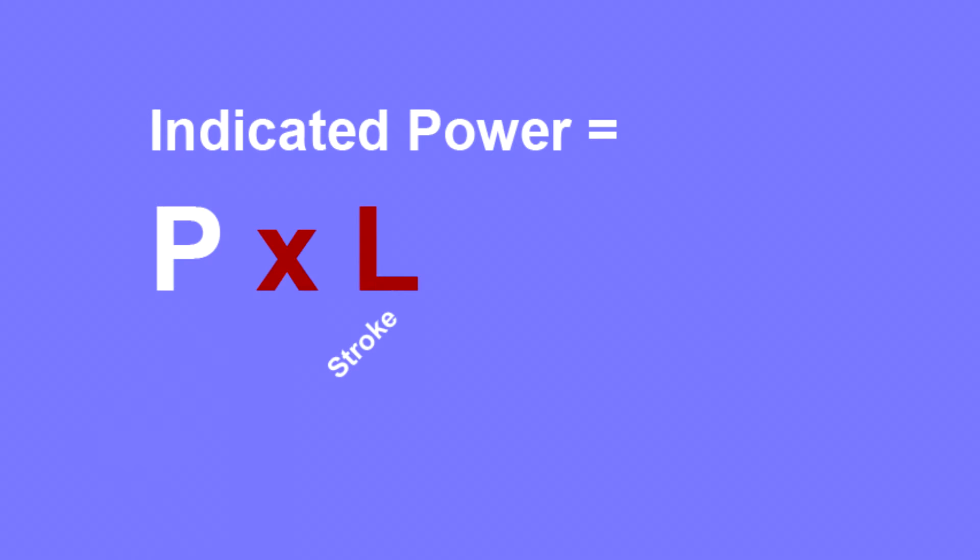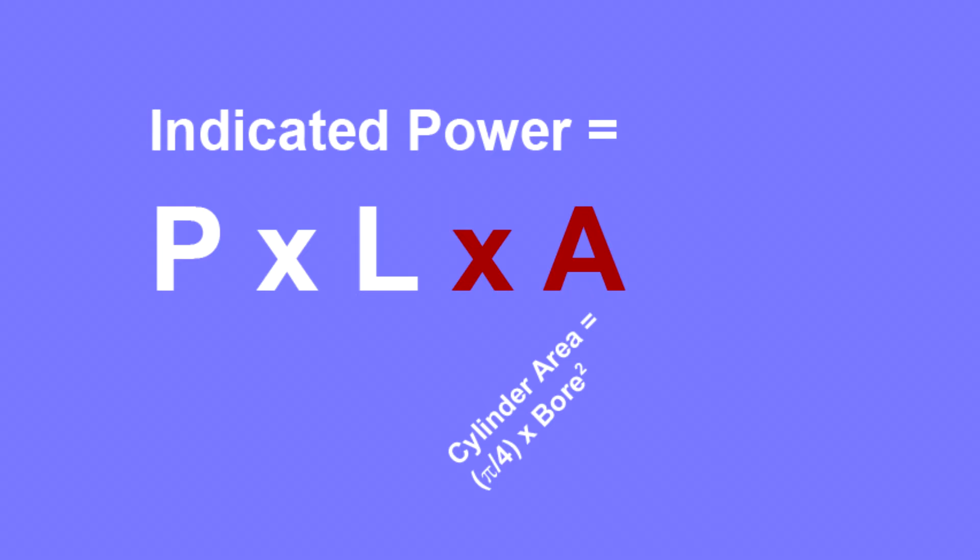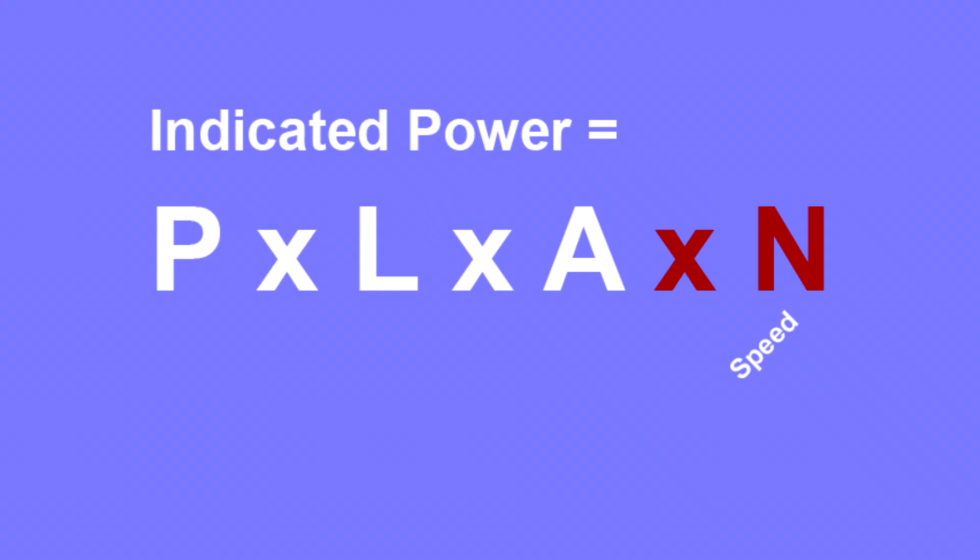The formula for indicated power is a good place to start. An engine's indicated power is cylinder pressure, P, times piston stroke, L, times cylinder bore area, A, times engine speed, N. Let's call this Plan.